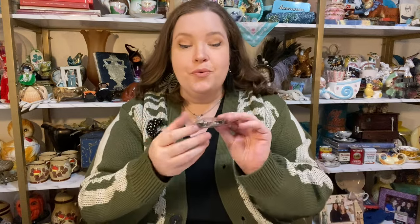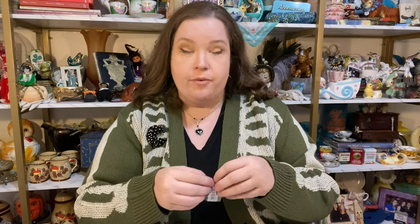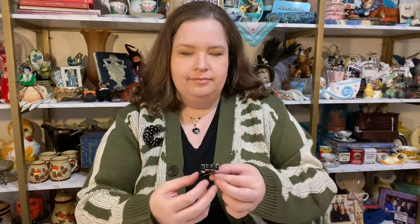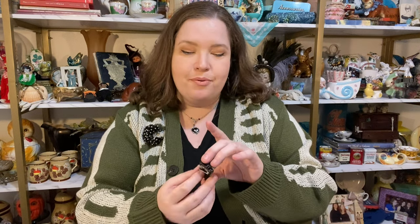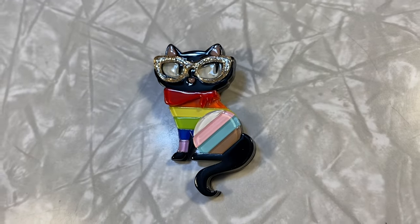They are kind of hard to see against my hair because my hair is black, but these are perfect for today's outfit. This next one is not as spooky as the others but it's certainly kitschtastic — it's a black cat with pride colors. Oh I love her so much. I'm gonna wear this all year round. I mean honestly I'm gonna wear all of this year round — it doesn't really bother me to wear whatever I want whenever I want.